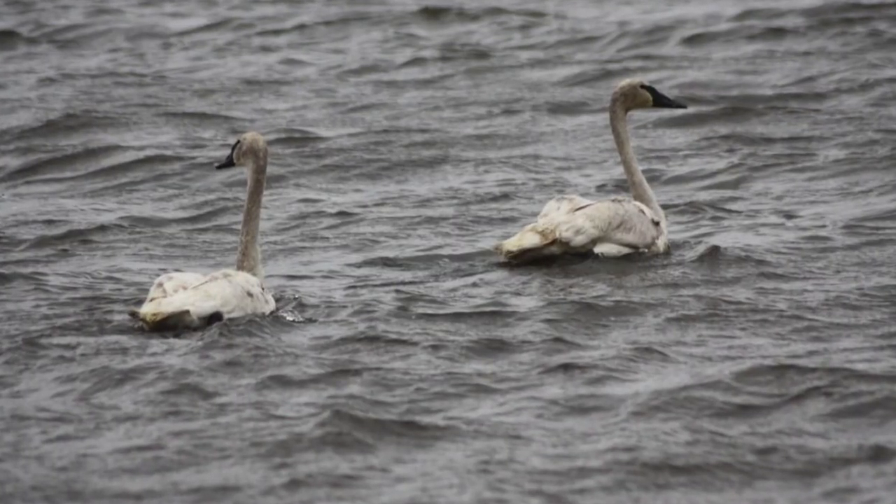We have a trumpeter swan display at the Dickinson County Nature Center, but even when we're closed, you can still head outside into Kenyu Park and see the live trumpeter swans that live year round on our wetland.